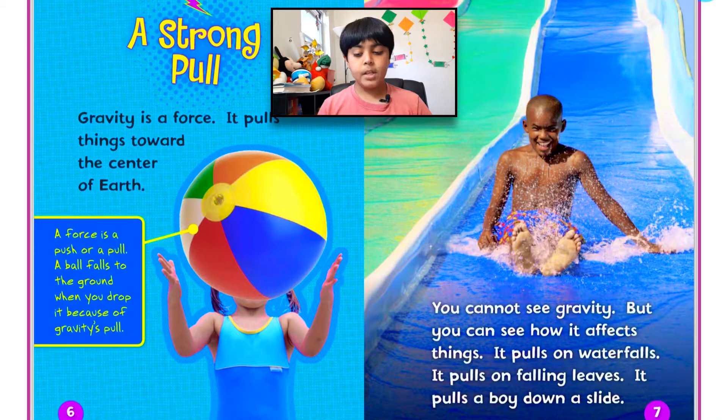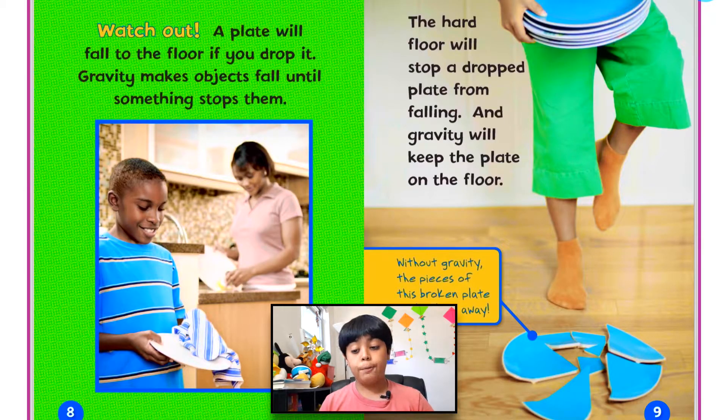A strong pull. Gravity is a force — it pulls things toward the center of Earth. A force is a push or a pull. A ball falls to the ground when you drop it because of gravity's pull. You cannot see gravity, but you can see how it affects things. It pulls on waterfalls, it pulls on falling leaves, it pulls a boy down a slide. A plate will fall to the floor if you drop it. Gravity makes objects fall until something stops them. The hard floor will stop a dropped plate from falling, and gravity will keep the plate on the floor. Without gravity, the pieces of a broken plate would float away.